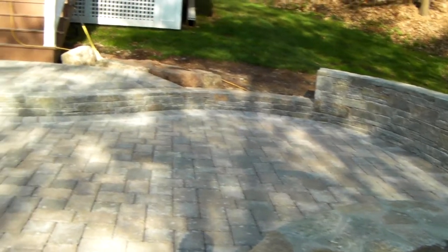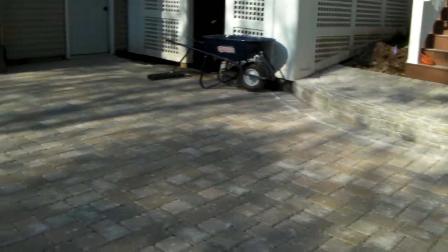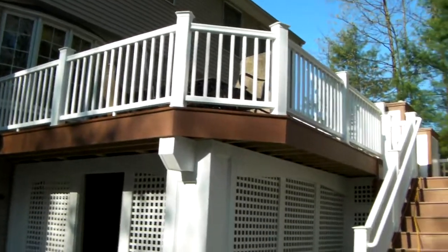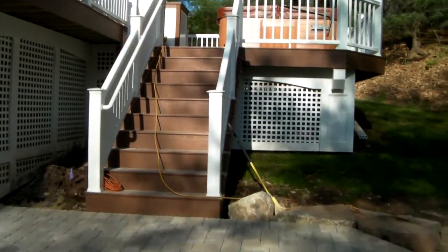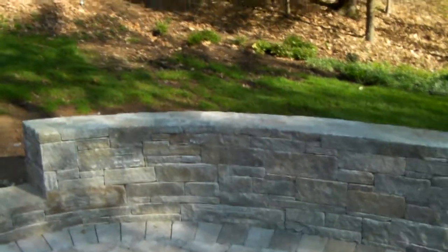We're in the construction completion phase of the outdoor patio area. We've gained some utilization of space up against the chimney, and it's just a great completion of this backyard element that has meandering rooms and areas of enjoyment.